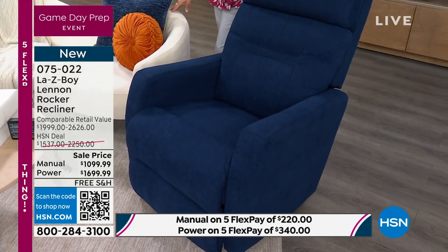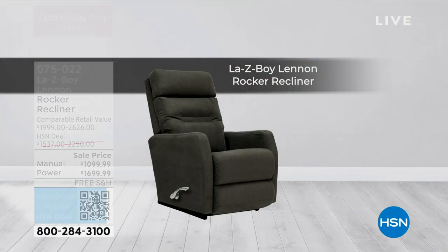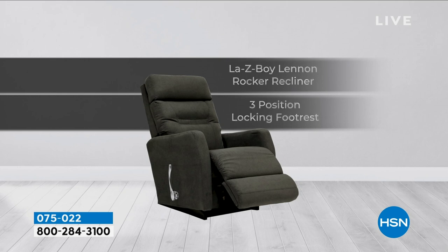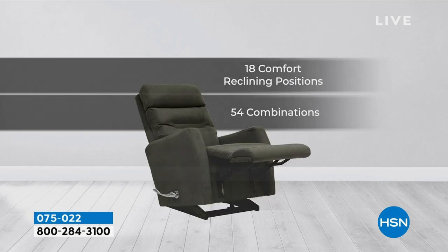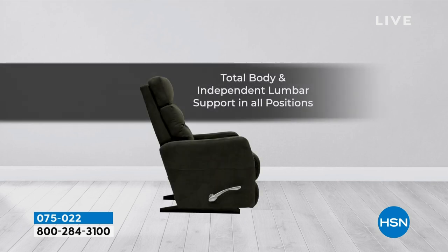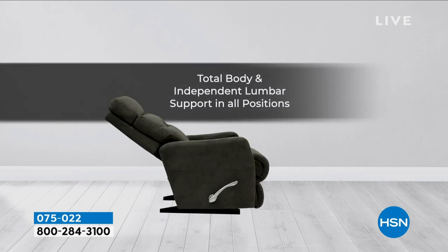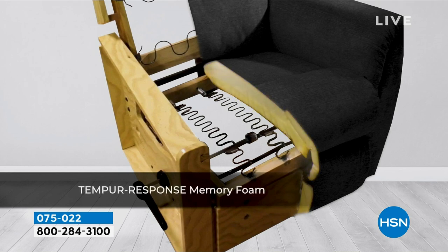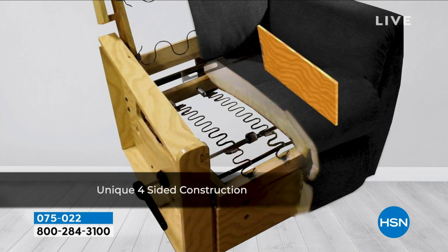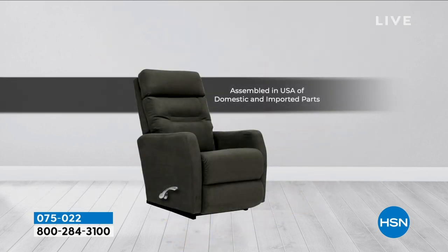We're going to show you the manual, and we have the power as well. The manual has the ergonomic handle, which is elongated. It's a very wonderful choice if that's the way you want to go. Let me move the chair so I can show you what that handle looks like on the side. It's beautiful — it's ergonomically designed. It's called the arc handle, in a fabulous nickel finish.